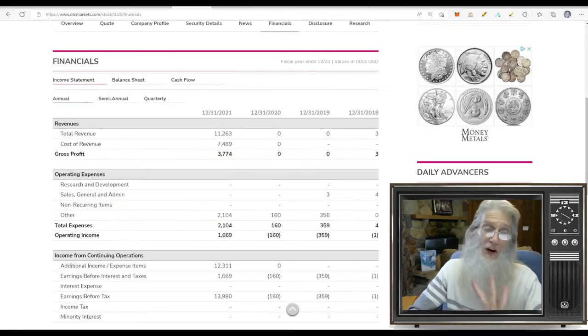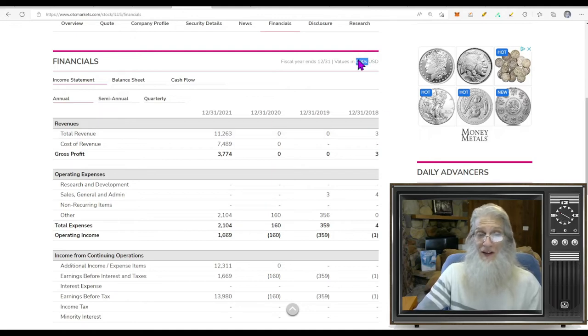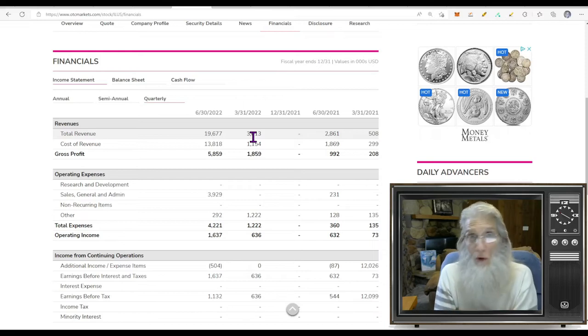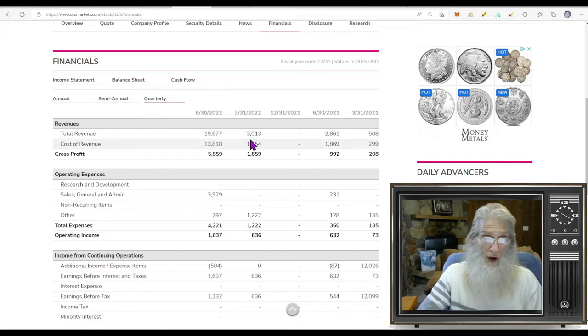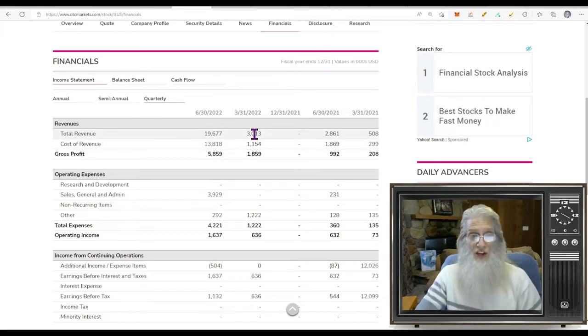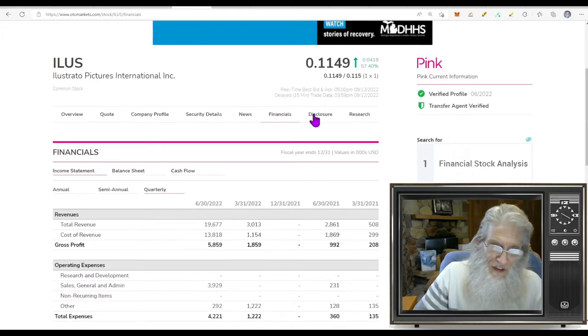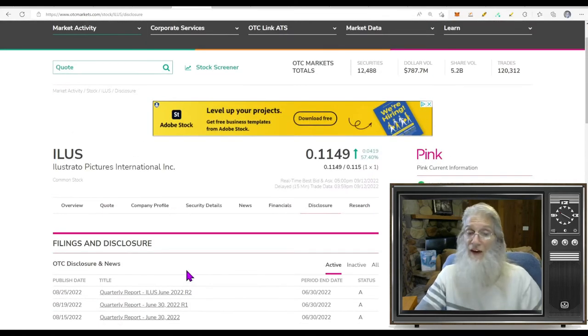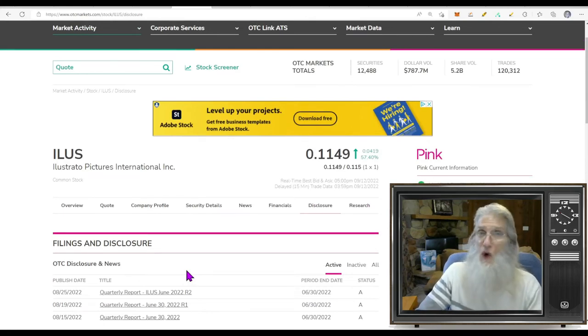The share structure is not great — we've got 1.2 billion in the float. Financials: I know this company is making money. They made $3,000 back in 2018, nothing during COVID years 2019 and 2020, then boom — at the end of 2021 they did over $11 million. Looking at the quarterly: $3 million in Q1 this year — if you think about it, $12 million a year means $3 million a quarter as their average. But look at Q2 of this year: they're almost at $20 million — what a huge increase in revenue.